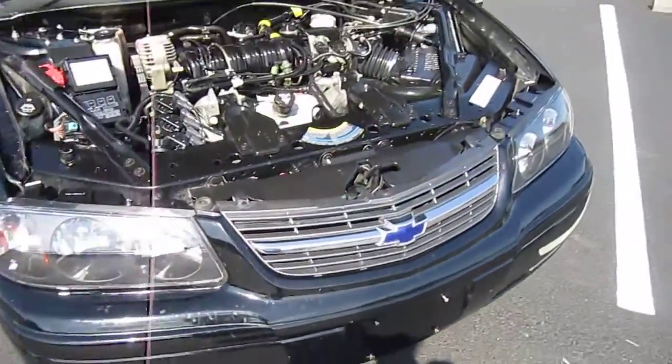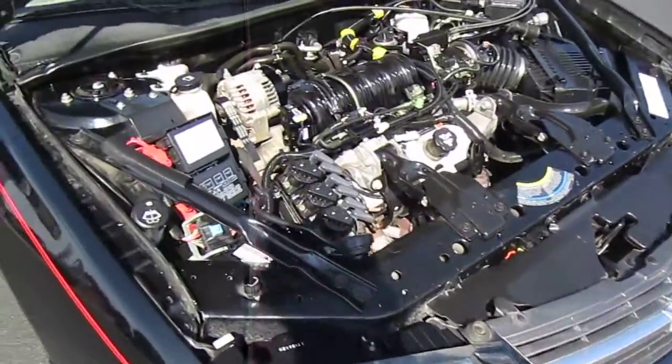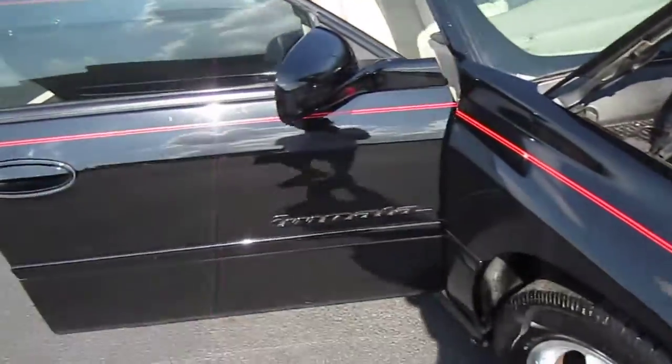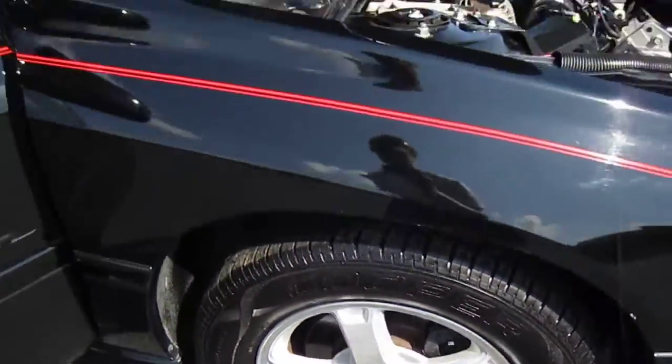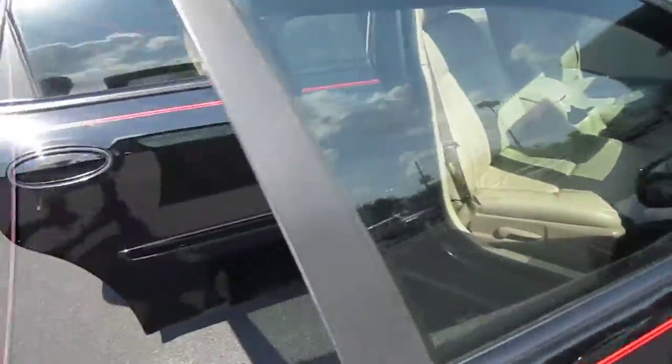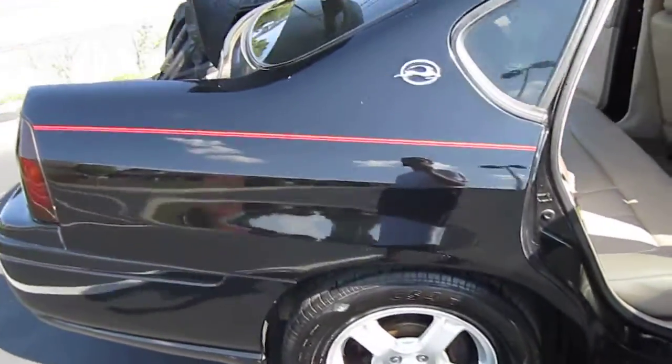We took the liberty of replacing the front headlights because that's a very common thing to go bad with these, so brand new headlights on the front. Minor bug bites on the front bumper — it also comes with fog lights, which is exclusive to the LS model. Just minor blemishes on the paint, like normal.